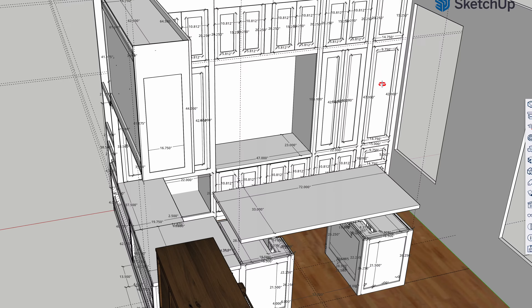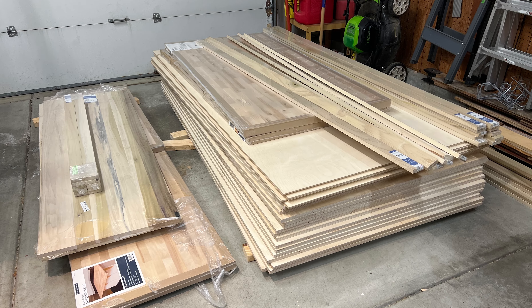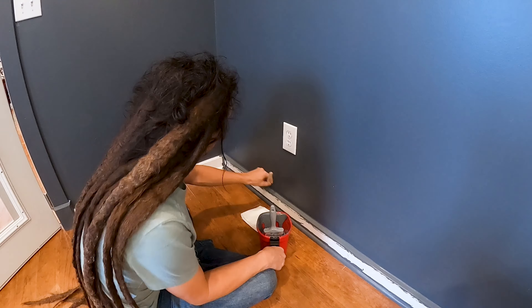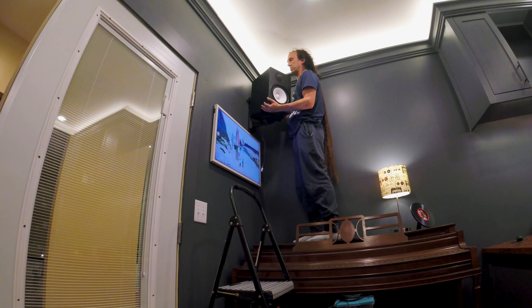I decided it was time to get serious. So I opened up SketchUp and designed this office from scratch. I determined how much wood I would need, went and bought it, cut everything, assembled everything, painted it, finished it, and installed everything that you see here — including the paint, the crown molding, the speakers, TV, the motorized shades, and all the features that you see.